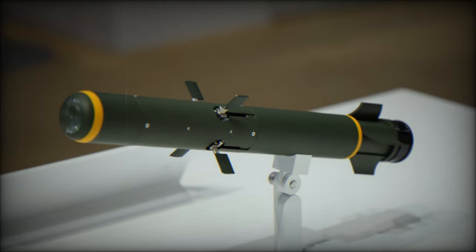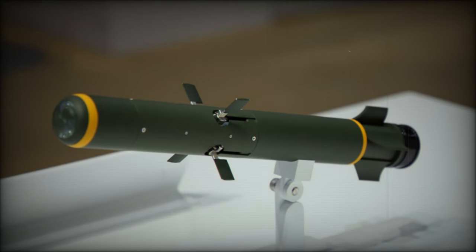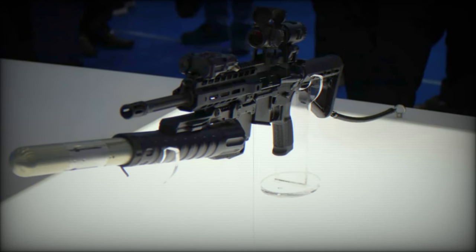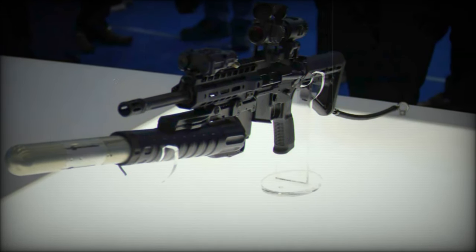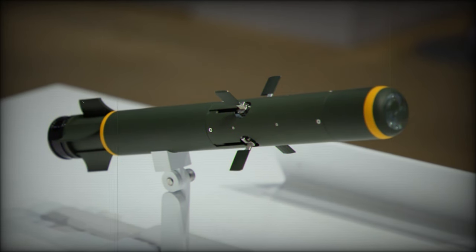The 40mm missile, first unveiled at IDX 2019, was initially developed at the request of the South Korean military, though clarified not to replace the K-11 system. Its design caters to the specific needs of the Saudi military, which has been utilizing costly missile systems to address minor threats, such as motorcycles.